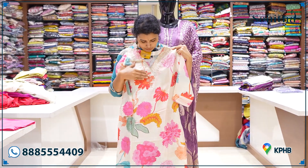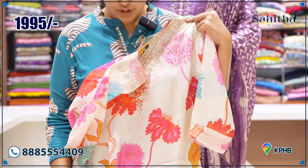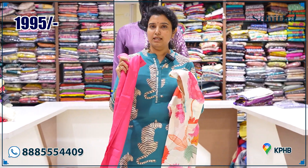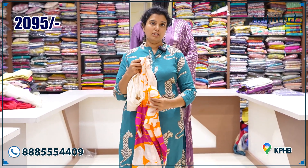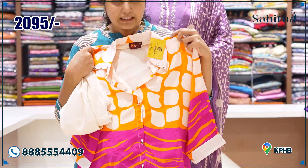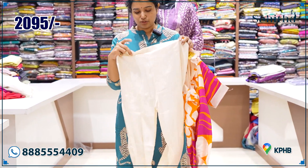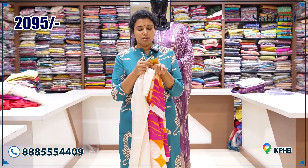Pure fabric with machine net work, a nice floral print. This piece is also available in plus sizes, with contrast pants. The pattern and print are very unique with a classy touch — the print is also carried into the pants. Available at ₹2095.